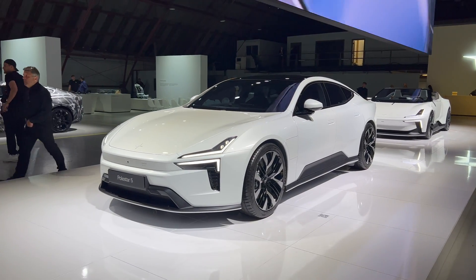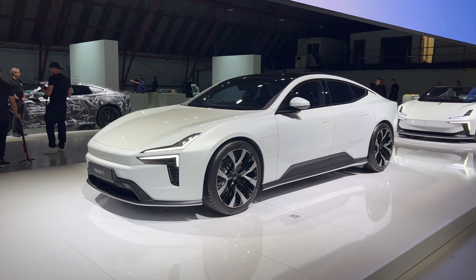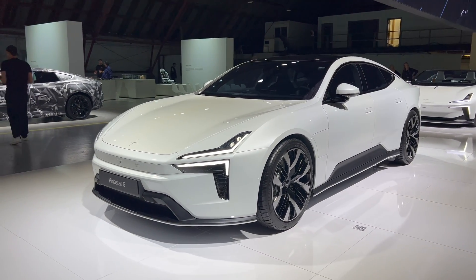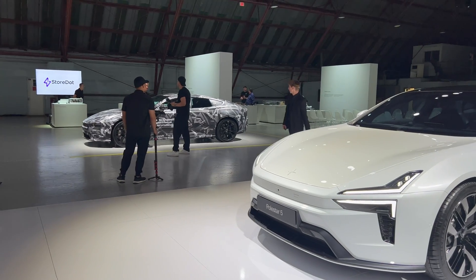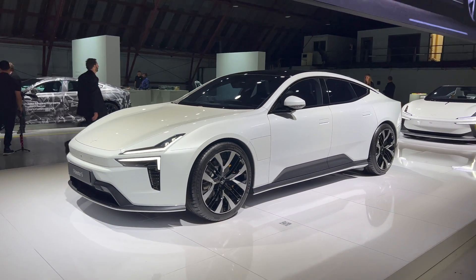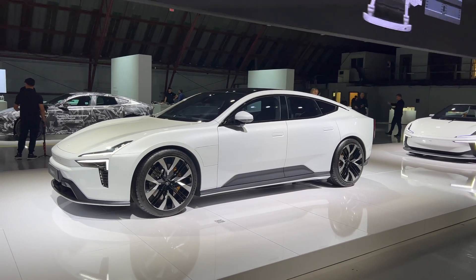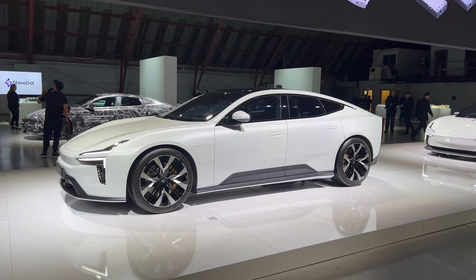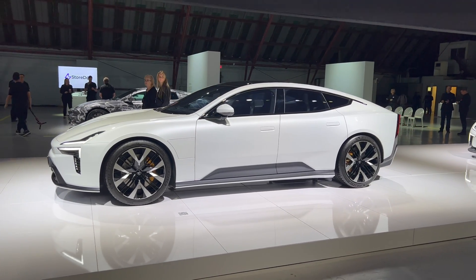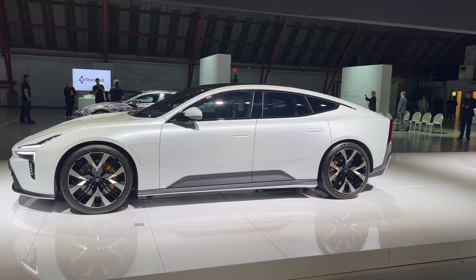One of the big surprises at the Polestar Day was our first look at the undisguised Polestar 5. We've obviously seen the engineering prototype — in fact, there's one just over there with camo, and it's been at the Goodwood Festival of Speed. But this is the first time we're seeing it undisguised. This is still a design model so there's no interior to show you, but the exterior is what you're going to see when the Polestar 5 comes out.